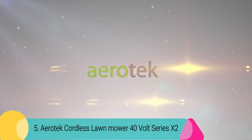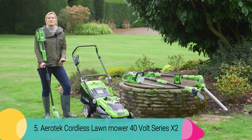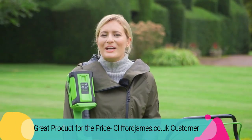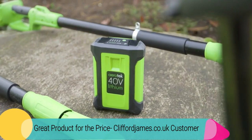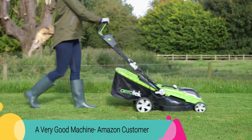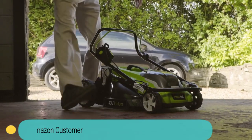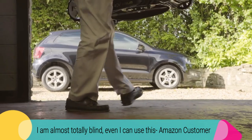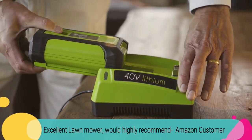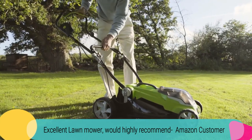At number 5: the Aerotech Cordless Lawnmower 40-Volt Series X2. This battery-powered mower has reviews like: 'Great product for the price,' reviewed by a Clifford James.co.uk customer. 'A very good machine,' reviewed by an Amazon customer. 'I am almost totally blind — even I can use this,' reviewed by an Amazon customer. 'Excellent lawnmower, would highly recommend,' reviewed by an Amazon customer.